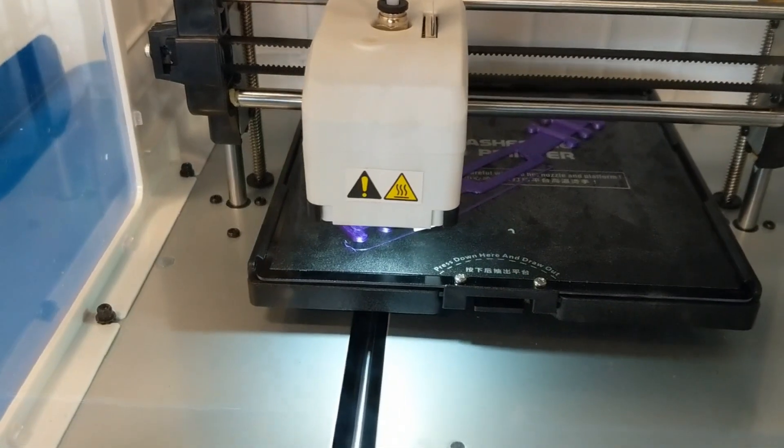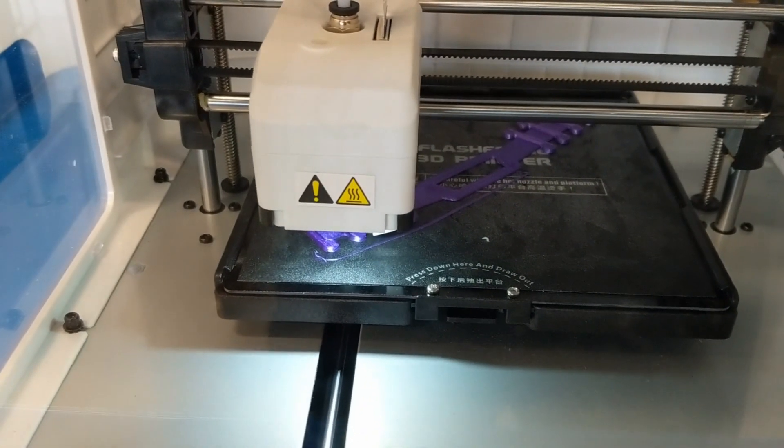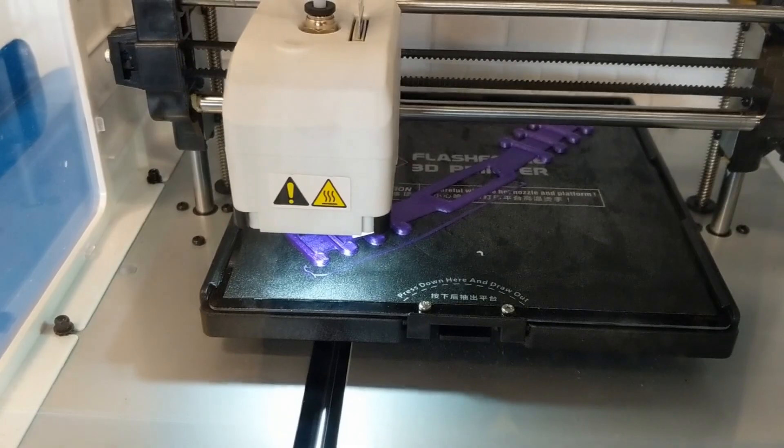I'm using our printers here at the library to print hundreds of these. These will be donated to local hospitals and local health departments to help with the COVID-19 response. That's just one way that the library's helping the community.